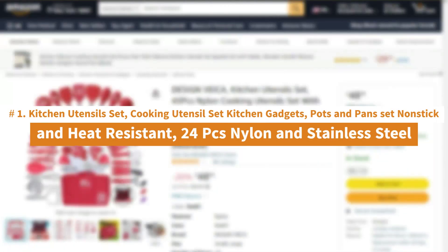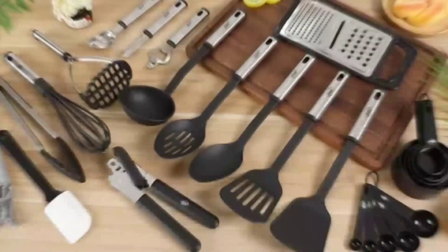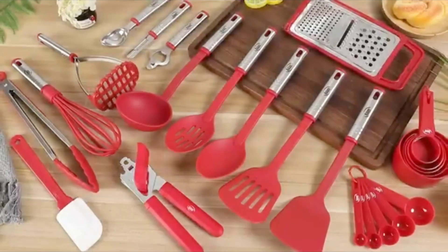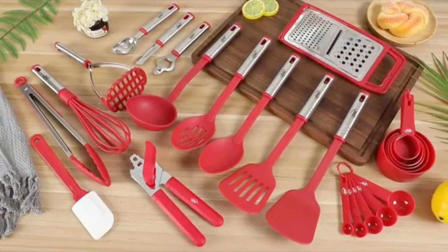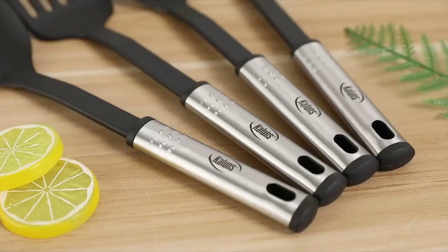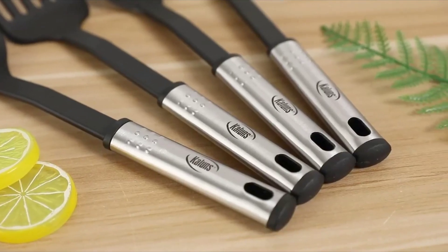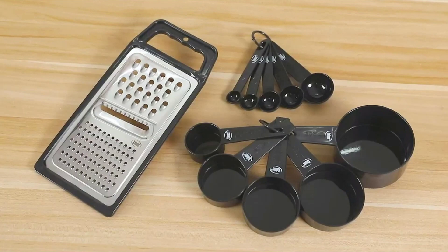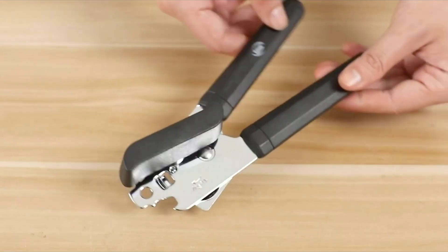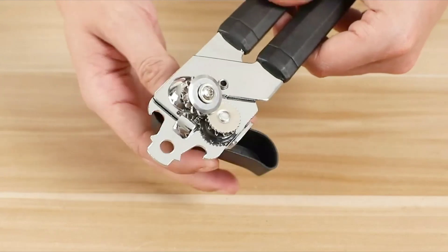Number 1: Callens Kitchen Utensil Set — Cooking Utensil Set Kitchen Gadgets, Pots and Pans Set Nonstick and Heat Resistant, 24-piece nylon and stainless steel. Our utensil sets have everything you need for a perfect cooking experience. Callens' kitchen gadgets and accessories are made of a combination of nylon and stainless steel to ensure no scratching or sticking. Included items: soup ladle, solid spoon, slotted spoon, solid turner, slotted turner, potato pusher, can opener, whisk, grater, spatula, tongs, ice cream scooper, wine opener, peeler, measuring cups, and measuring spoons.